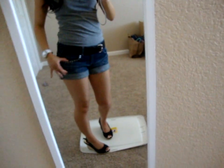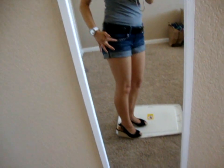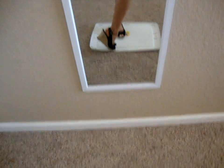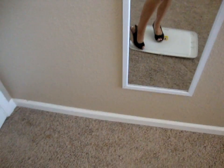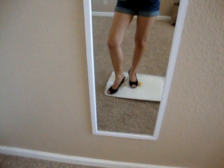And I paired it with these cuffed up denim shorts from Love Culture, and they have the studs as well. And for my shoes, I am wearing just black slingback wedges. These are from Forever 21, and I got them a few months ago.